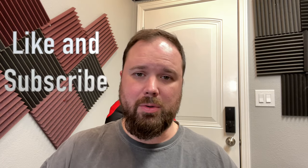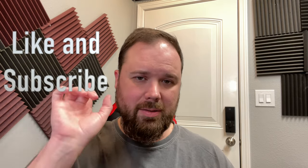But before we get there, if this is your first time stopping by the channel, I appreciate you being here. If you enjoy the video, please hit the like and subscribe button, and the little notification bell if you want updates when new videos come out. Now let's take a look at the Nord N10 5G video and camera.